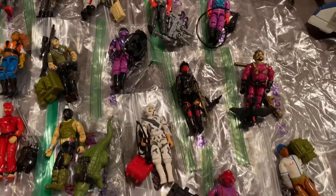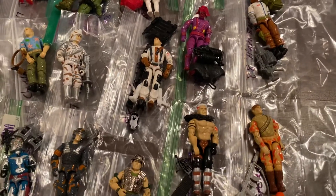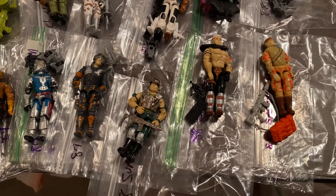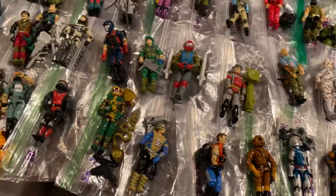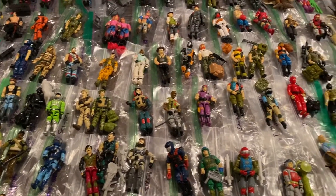As we get a little farther along into the 80s and then the 90s, the Joes — to me anyway — kind of lost some of their flavor, some of their luster compared to the originals. But I love the 84 to 87 run. That's probably my favorite.